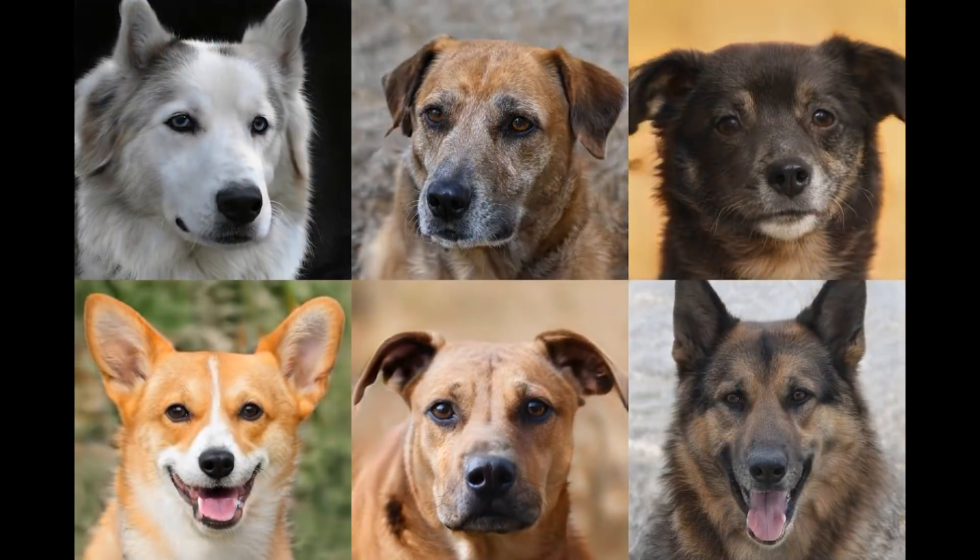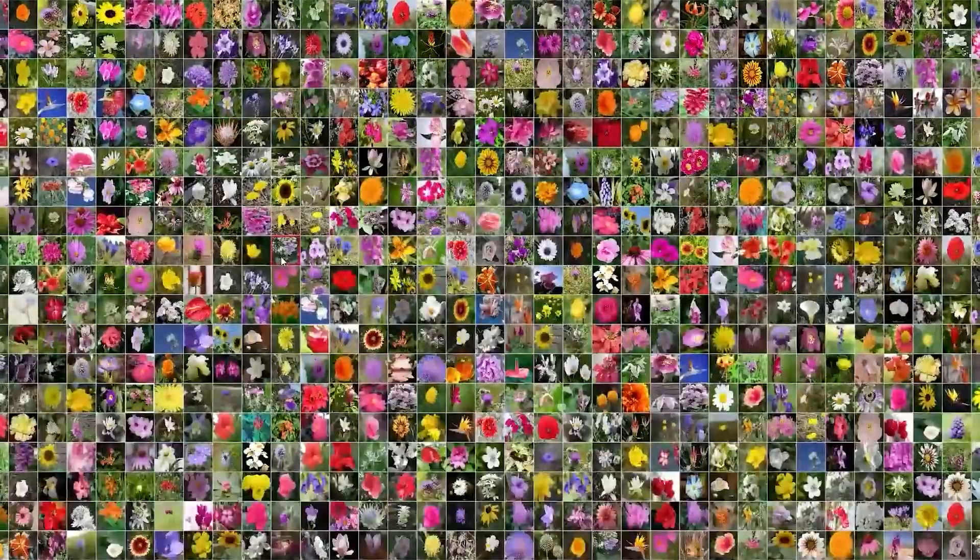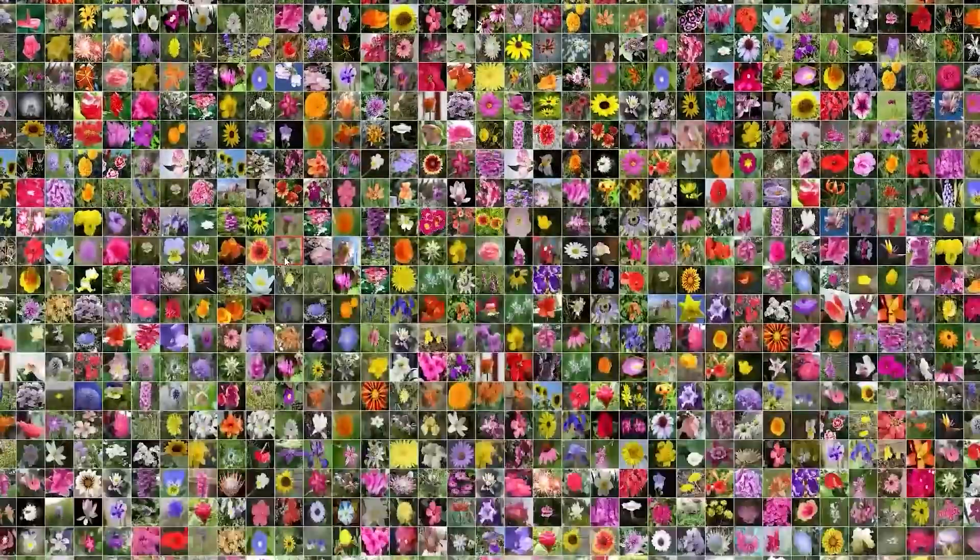The catch is that you need to train them on extremely large quantities of data. You might need 50,000 or 100,000 images to produce a modern, high-quality, high-resolution GAN. And often that quantity of images is simply not available.